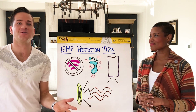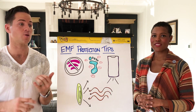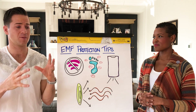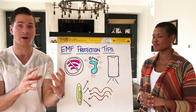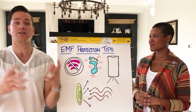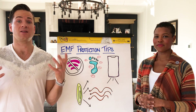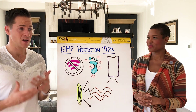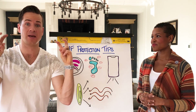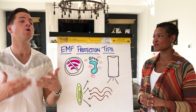It wouldn't be an issue if EMF didn't compete and create challenges with the electromagnetic system of the body. Your brain has an electromagnetic system, your heart has an electromagnetic system, your mitochondria — which is the energy powerhouse of all the cells of your body and makes up around 10% of your body by weight — that is the master electrical output for energy inside the cells. So all of that has a healthy EMF, but when man-made EMFs combine with the natural EMFs inside your body, that's when overexposure can create issues.